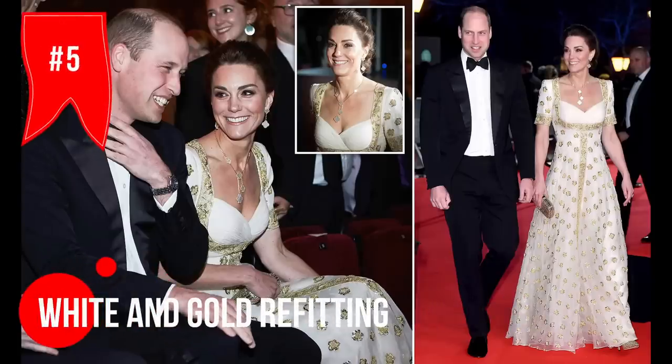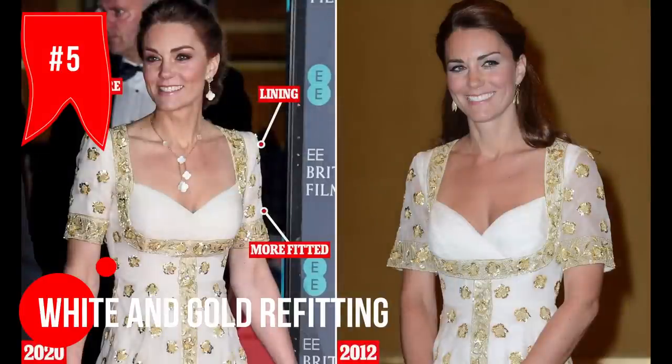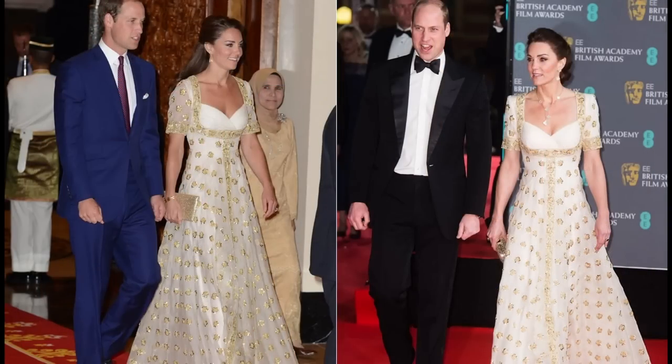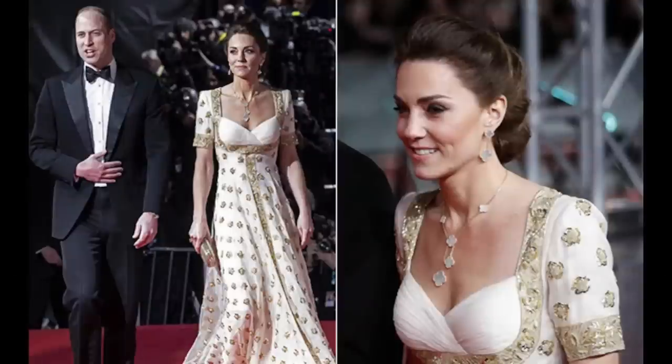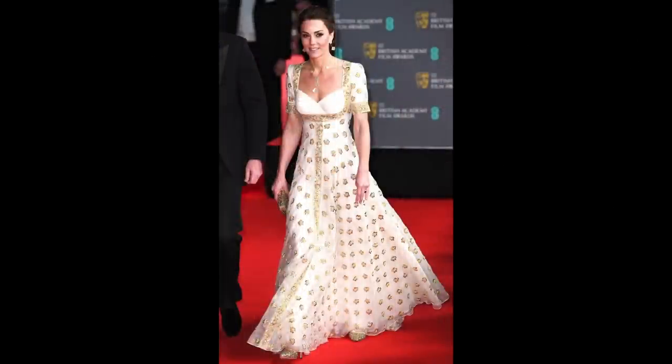Did you catch Kate at the British Academy Film Awards in 2020? She totally rocked this white and gold short sleeve gown that she had actually worn before to a state dinner in Malaysia back in 2012. Who cares she had worn it before — she looked absolutely gorgeous in it.